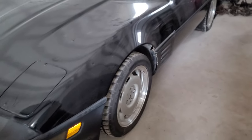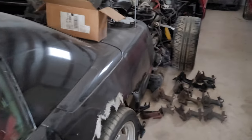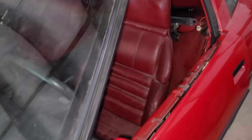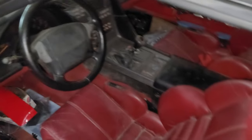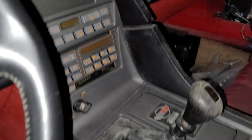Good afternoon, my friends. Brian with Vetsource back again in the off-site storage location where today we're going to explore a little bit more, get deeper into some of the optional equipment or the options that some of the C4 Corvettes came with. We're going to use our ZR1 trainer, our partially disassembled ZR1, and what we're going to discuss further is of course the Delco radio system.